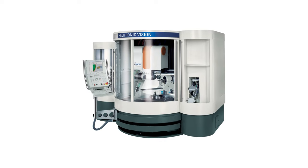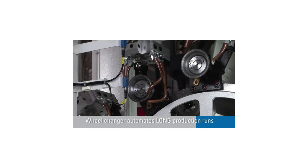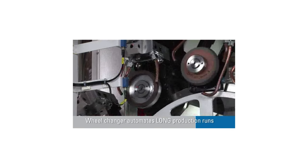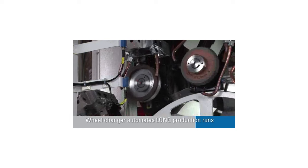Two years later, in 2005, the option 12-station wheel changer was introduced for the Helitronic Vision series to increase flexibility and productivity. In this case, not only the grinding wheels were changed automatically — at the same time the associated coolant distributor was also changed.